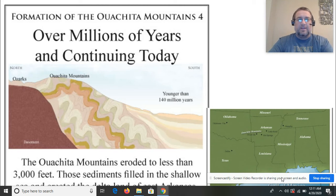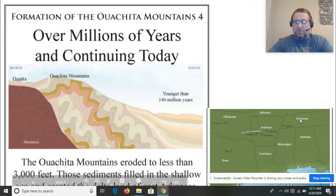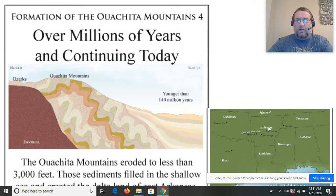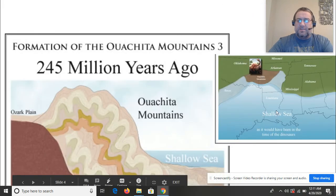All these geologic processes working together give us the area we live in today — Benton is right on the edge of this region. Looking at today's map, there are no oceans obviously; you'd have to drive quite a few hours to reach the ocean. This is where the Ouachita Mountains are in relation to other states.